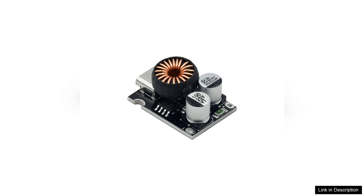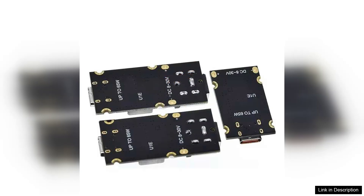Safety is paramount, and the PD65W does not disappoint. Equipped with multiple protection features against overcharging, overheating, and short-circuiting, you can charge your devices with peace of mind.